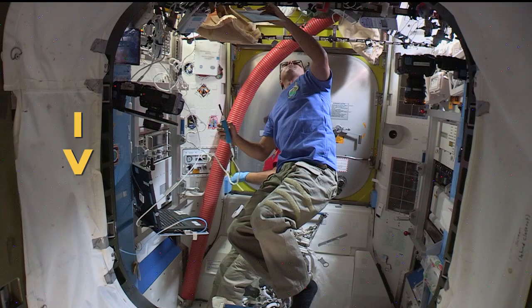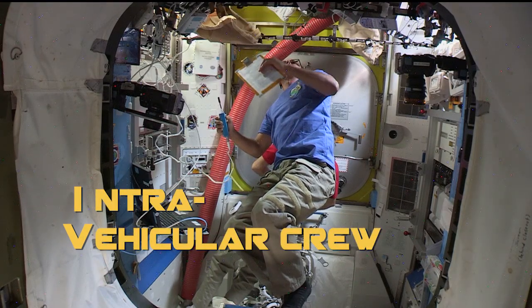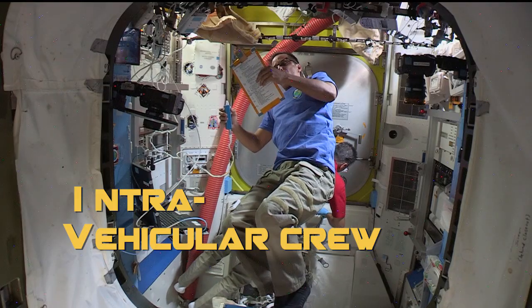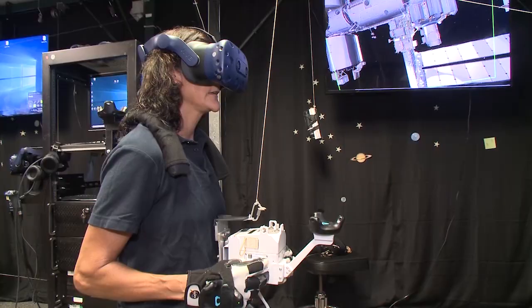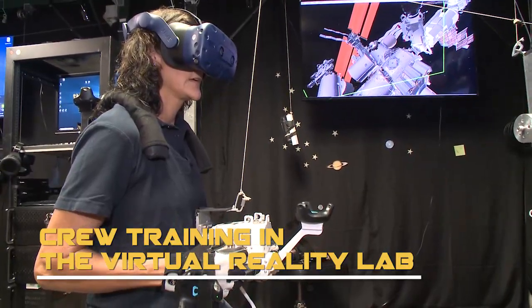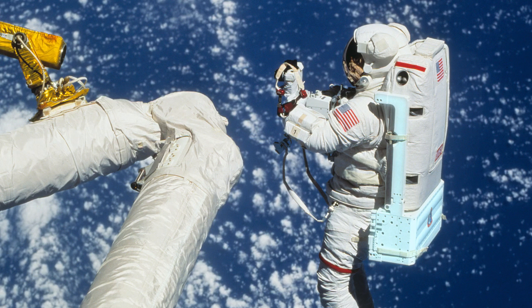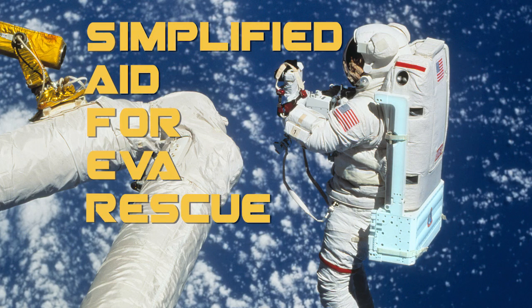There is a fellow crew member called the IV — the intervehicular crew — on the inside of the airlock, watching and communicating with us as the EVA progresses. We are also prepared for several contingencies should they occur. We are trained on the use of a jetpack that can be used to maneuver in the event of an emergency rescue — it's called a SAFER, or Simplified Aid for EVA Rescue.